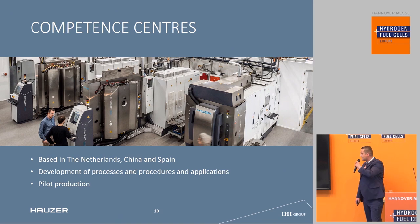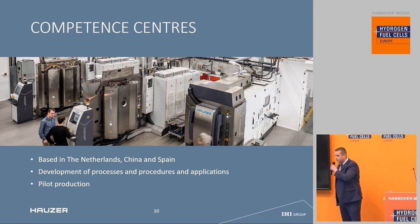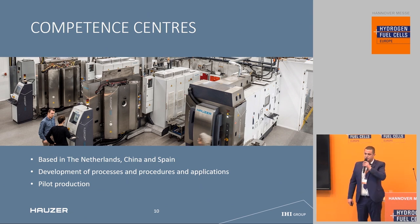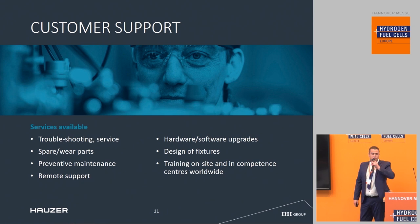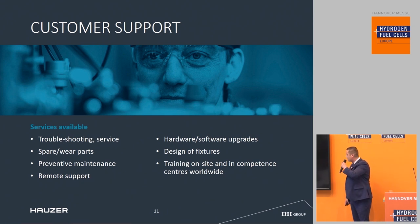We have three competence centers: one in the Netherlands, one in China, and one in Barcelona, Spain. This is the one in Venlo in the Netherlands, where we can do coating development as well as sampling of your products to test. We also run small-scale pilot production there. We have a strong focus on customer support, as a high uptime is nowadays demanded, and we can provide training on-site and at our competence centers worldwide.